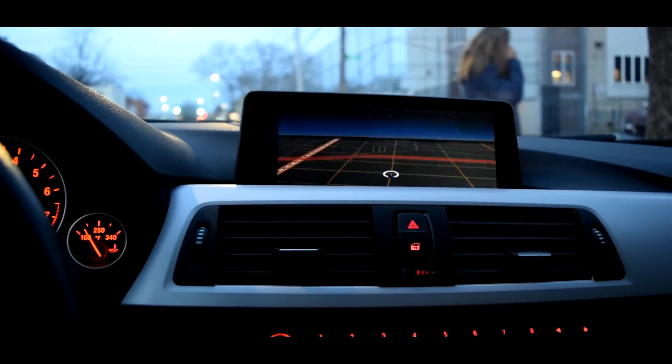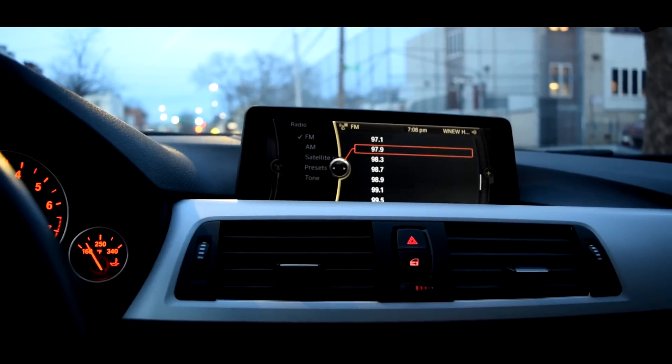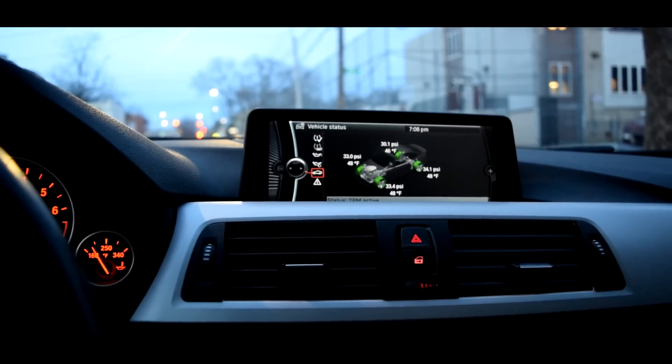The fifth thing would definitely have to be the iDrive system, or just the technology in my car. I really appreciate how easy and fun it is to use. They made it easy to navigate while driving, and I love how there are dedicated buttons for specific things that make everything faster. It feels like one of the best user interfaces of any car I've used. I feel more connected to the car — I can go to vehicle info and see everything that's going on or what's wrong.